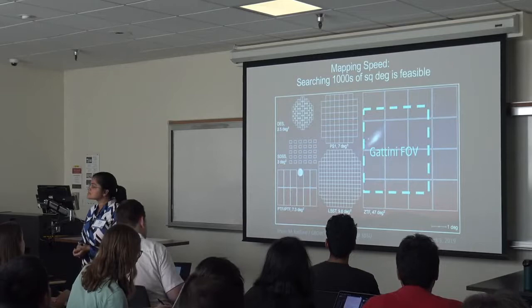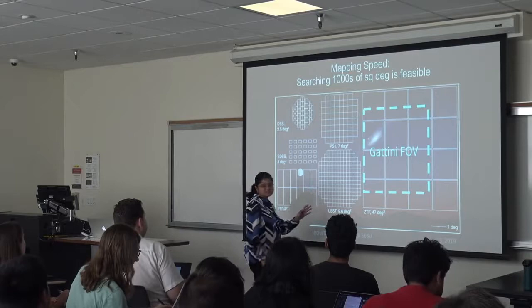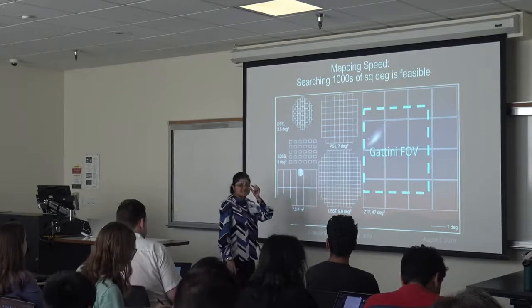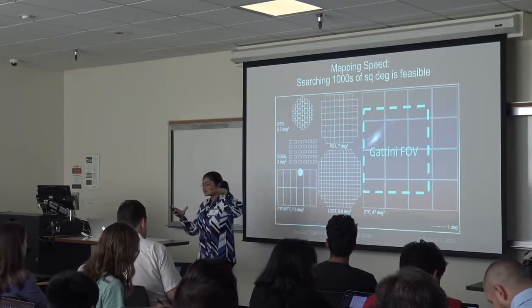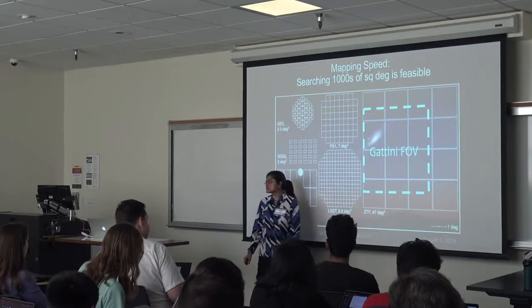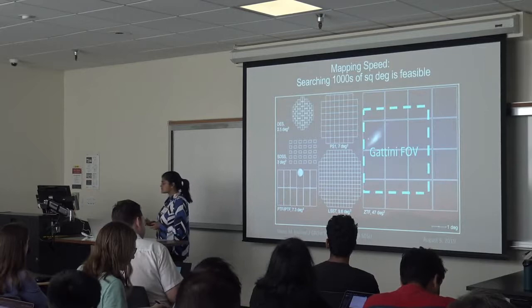In the optical and infrared piece of the electromagnetic spectrum, one revolution making this possible is the advent of wide-field imaging. Thanks to Moore's Law and advances in electronics, CCDs have gotten cheaper and cheaper. With the Zwicky Transient Facility commissioned a year ago, entire wafer-scale CCDs can serve as detectors, giving us fields of view of 47 square degrees. In the infrared, we recently commissioned a camera called PGIR with a 25-square-degree field of view.